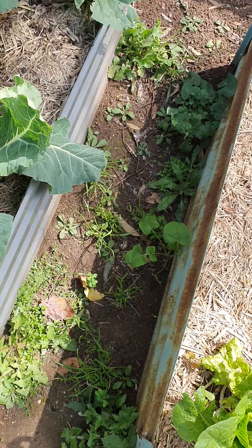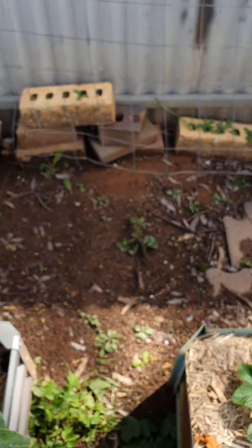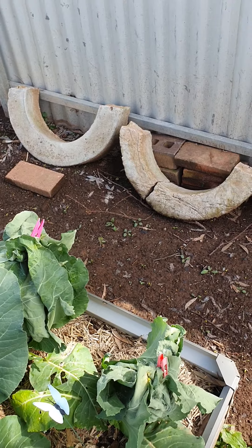Got some weeds I'm going to be getting out today for the chooks. This area here — I was talking to Pat about it.